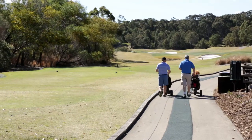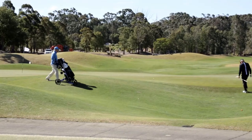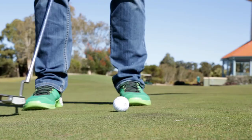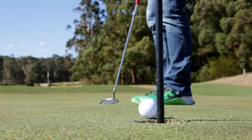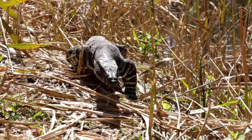Terry Hills Golf Club is an 18-hole championship golf course and it's located approximately 30 minutes drive north of Sydney CBD. It also backs onto Ku-ring-gai National Park and it's about 10 minutes to the beach. It's a private golf course.